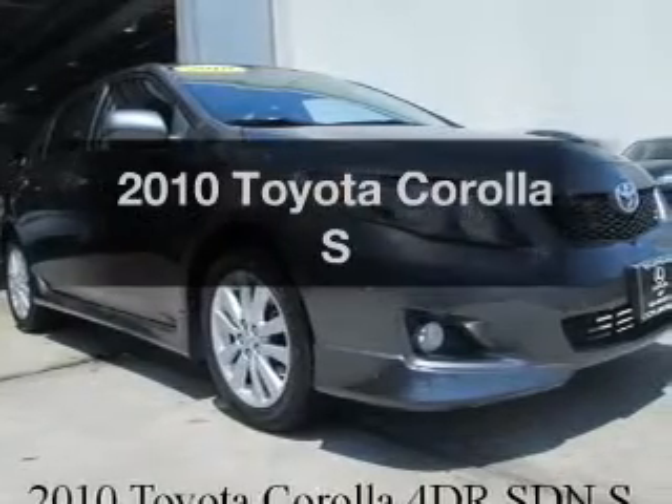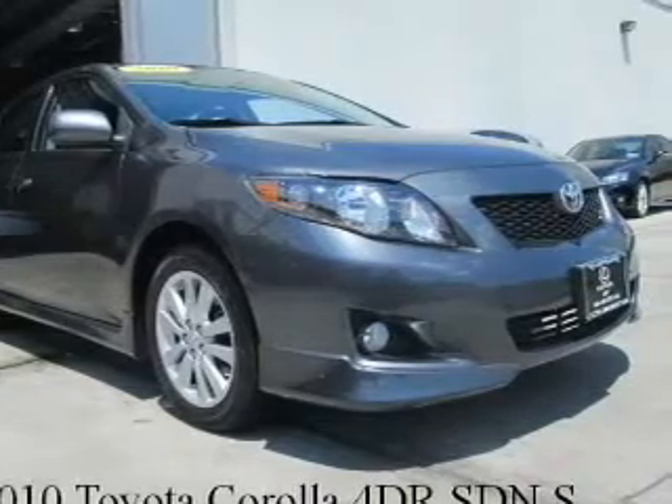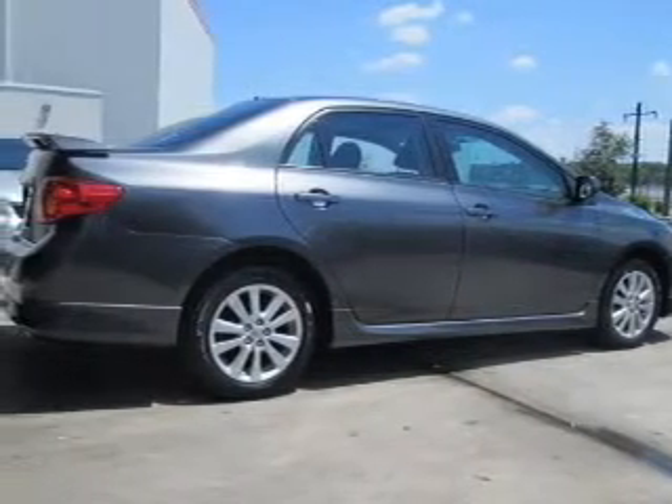Get noticed in this 2010 Toyota Corolla. If you're looking for a first-rate auto, this one could be yours today. The powertrain includes front-wheel drive with an efficient four-cylinder engine, connected to a smooth shifting automatic transmission.